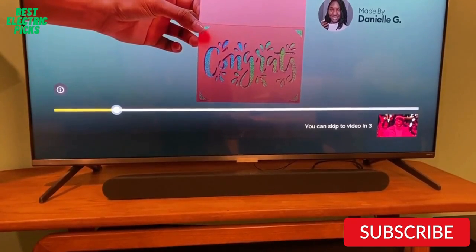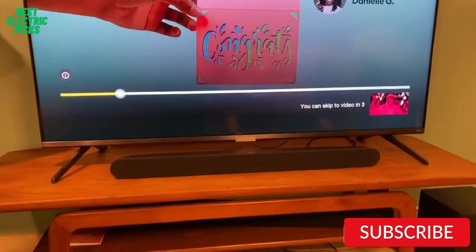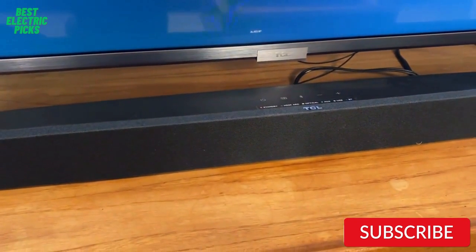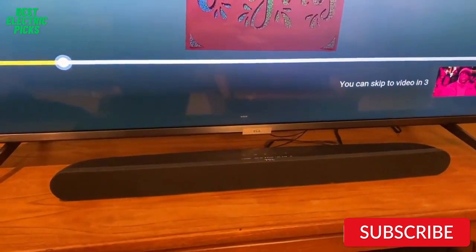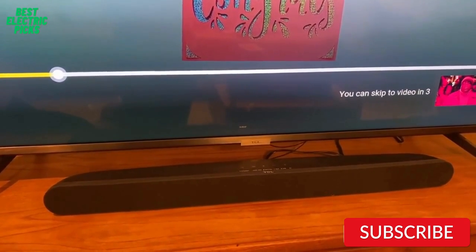It also has multiple sound modes, including music, movie, and news, allowing you to customize your audio experience to your liking. The TCL Alto 6 Plus 2.1 Channel Dolby Audio Soundbar is a great choice for anyone looking for an affordable and powerful soundbar that delivers immersive sound quality. Its wireless subwoofer, Bluetooth connectivity, and customizable sound modes make it a great choice for any living room setup.